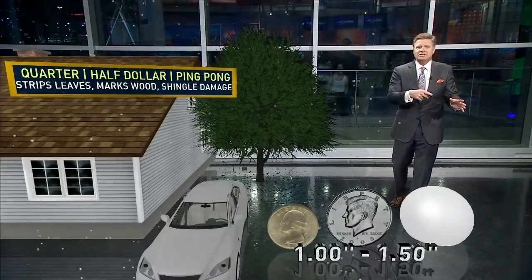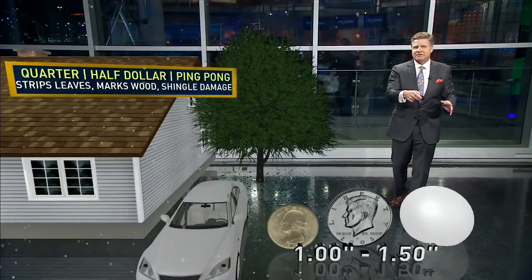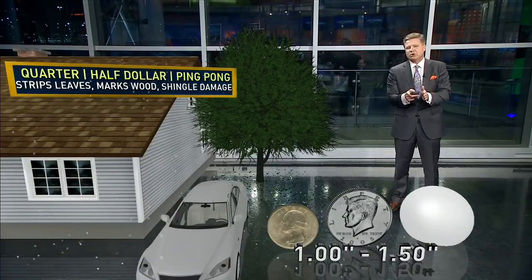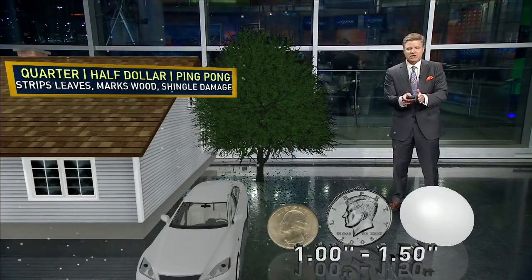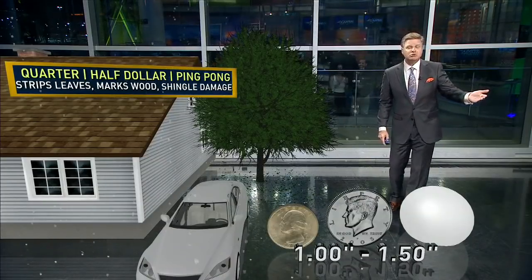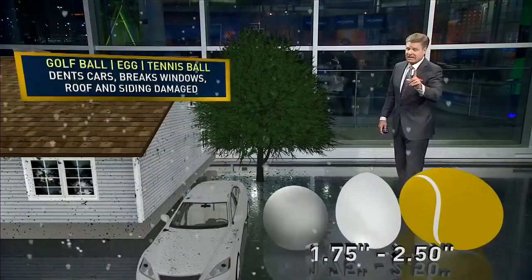But when you go up in size — you get to the quarters, the half dollars, maybe even the ping pong ball size hail — that's when damage begins. When you have hail one inch in diameter or larger, that's the definition of severe hail. Below one inch, it's not severe. It's pretty pictures, but one inch and above, you certainly have severe hail.